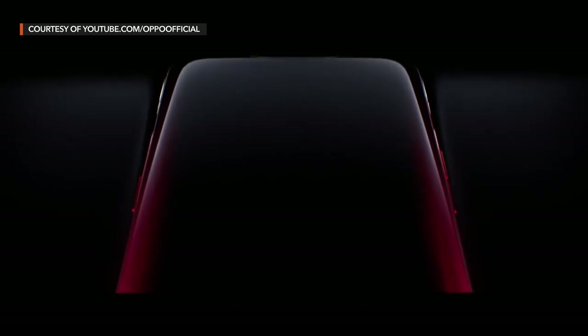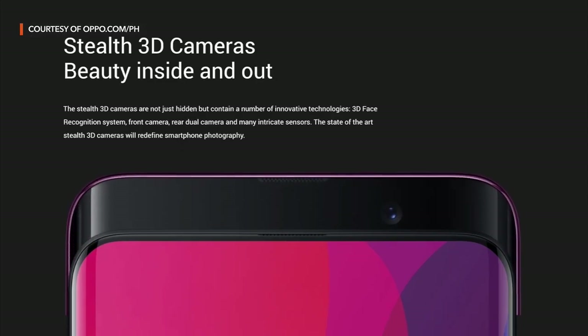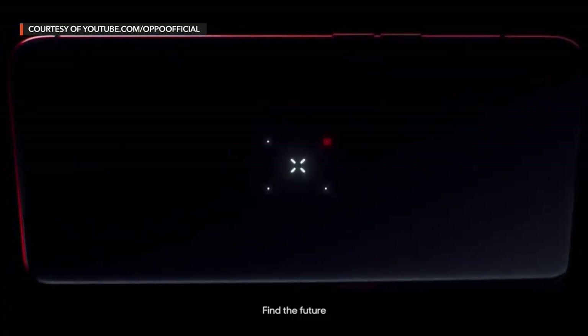Just a year ago, OPPO launched its Find X flagship, which was known for its full-screen display — then a rarity — its sliding body, and a price tag that surprised many OPPO faithful. It was priced at 50,000 pesos, a price point reserved more for iPhones and Samsung Galaxy phones. It was unusual to see an OPPO phone priced that high, because back then OPPO was known for its cheaper budget phones.